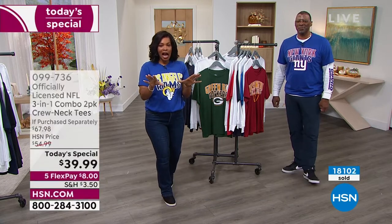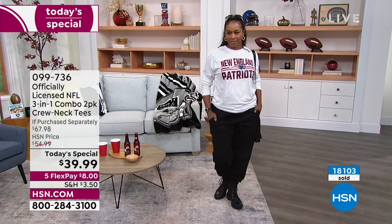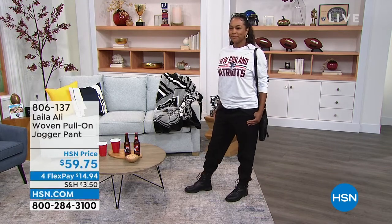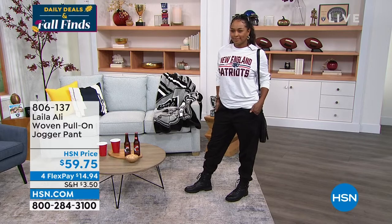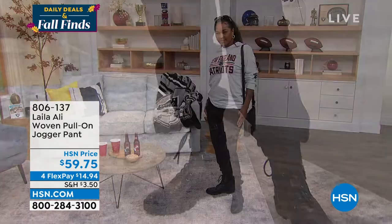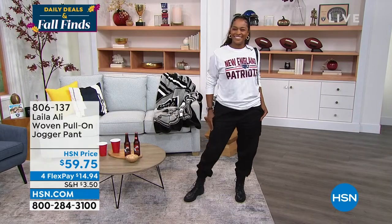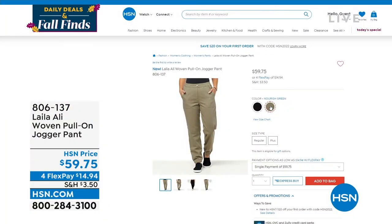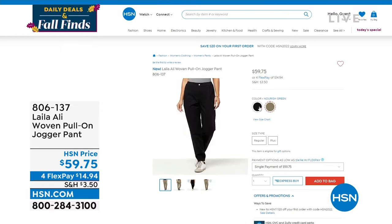We also have something new for you — Layla Ali is joining us live in the studio, and she brought along the woven pull-on jogger pant that Danya's wearing. They come in black and also a green color. They're super comfy and look great with the Today's Special. On FlexPay for $14.94 — all the details coming up in a little bit.